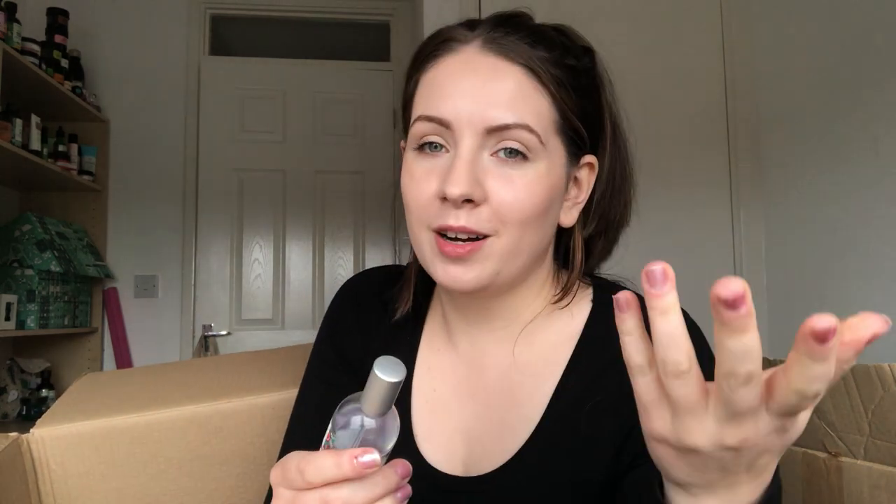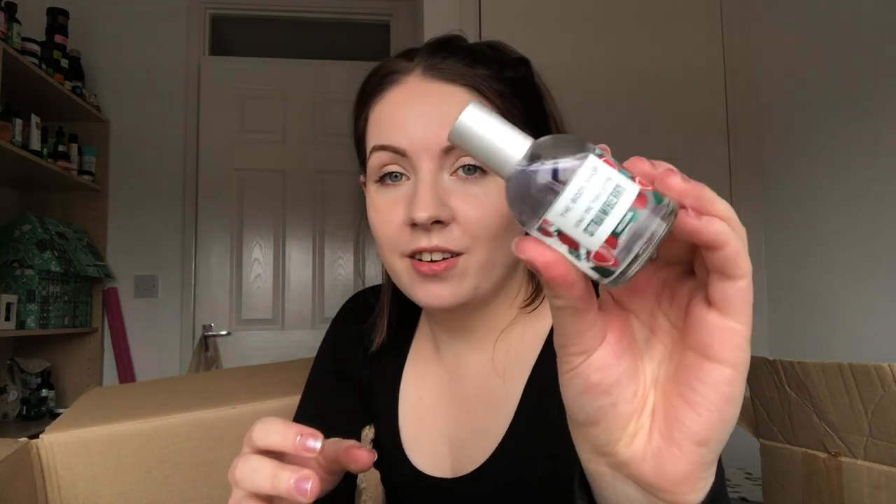They've changed the packaging - it's the Strawberry EDT. I just sprayed the pear one - that was weirdly satisfying. It's so sweet. That doesn't smell like fragrance - you can tell the other one is a proper fragrance, but this is really really sweet. Things like this I like to leave by the bedside because you can just give yourself a little spritz before you get into bed and you get into bed smelling like a strawberry or a mango or a satsuma or whatever you prefer.